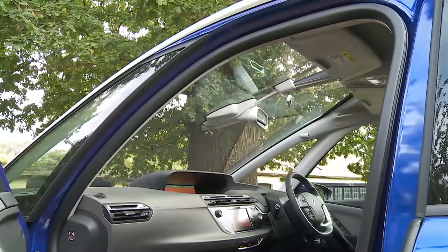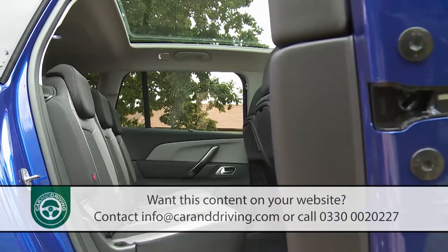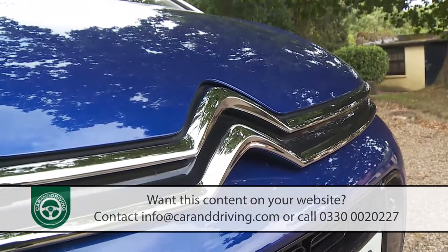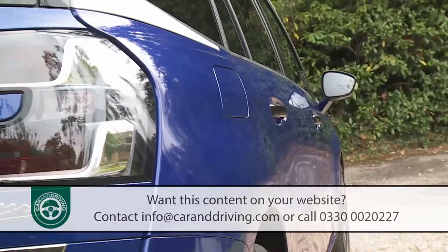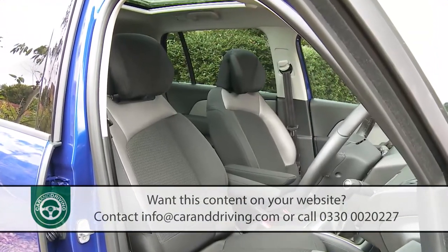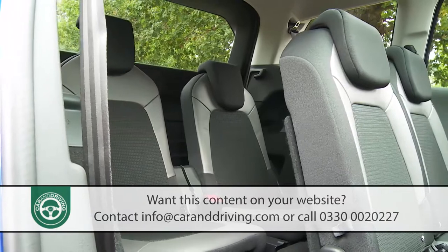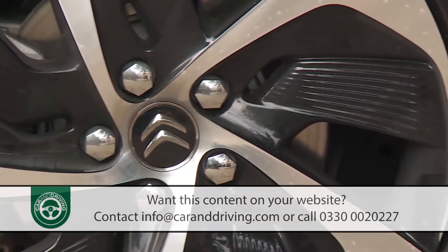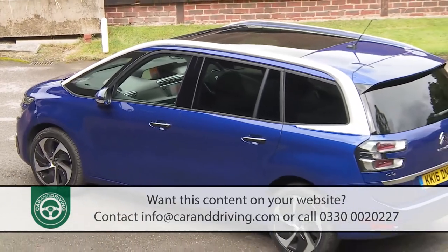Citroën's classy, glassy, improved second generation Grand C4 Picasso aims to offer the most practical, the most versatile and the most elegant solution to families shopping in the seven seat compact MPV segment. It's a sector aimed at those who need either a big boot or the option to take more than five folk but don't want the sheer size and expense of a large segment people carrier. This model excels in style, technology and a very emotive feel. By people carrying standards, it's a bit special.